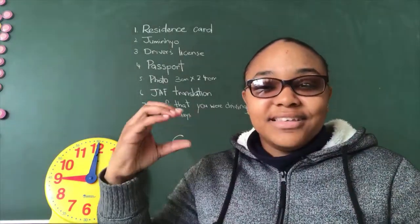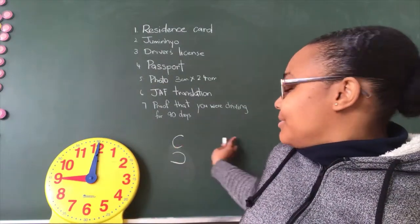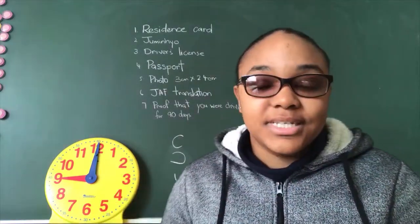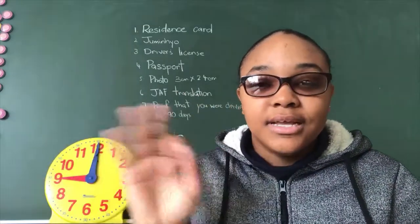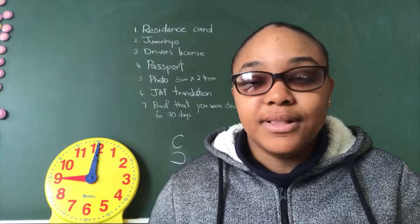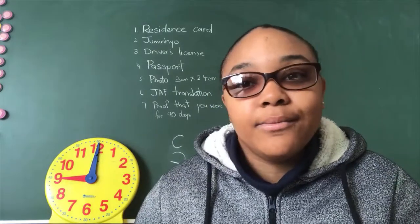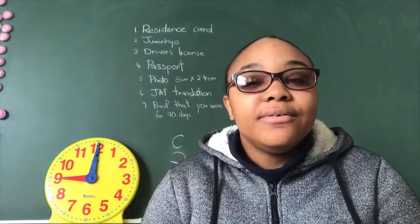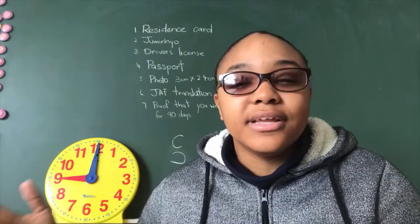For the eye exam, there's a C-shape and you have to identify which direction it's open — left, right, up, or down. They give you a series of them and you just say the direction. There's also a color test for colorblind people where you tell them whether it's red, blue, green, yellow, black, white — whatever color you see. After that, you sign a health declaration form answering no to questions about drinking or passing out.